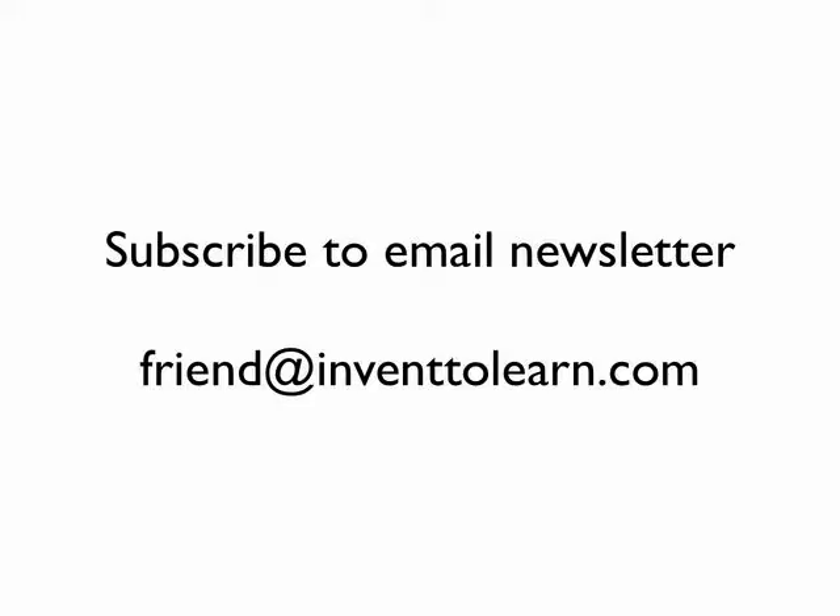If you'd like to subscribe to our email newsletter and find out more about new resources, events that are running, and all sorts of exciting things going on, just send an email to friend@inventtolearn.com and you'll be on the list. All the resources we mention in this session are available at inventtolearn.com.